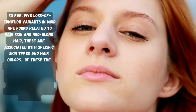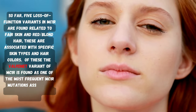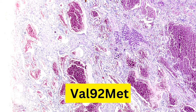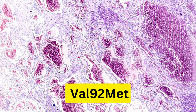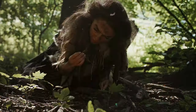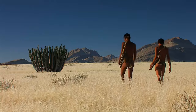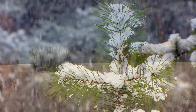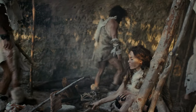Of the five known loss-of-function variants in MC1R related to fair skin and red or blonde hair, the Val92Met variant is one of the most frequent MC1R mutations associated with red hair and type 1 and type 2 skin. This variant changes the structure of the MC1R receptor and reduces its ability to respond to MSH. Some studies suggest that the evolution of sun-resistant MC1R alleles began when early humans became hairless in tropical Africa, and these alleles became advantageous as humans moved to low-sunlight environments in Eurasia.